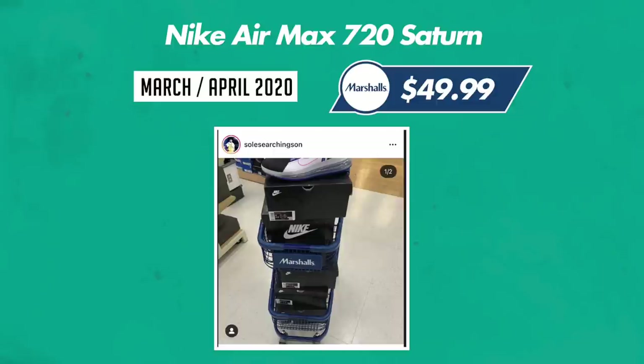Our last one — Marshalls find $50 for the Air Max 720 Saturn. Shout out to Soul Searchings On — I think he picked up five or six of them complete with box. I remember seeing these at Marshalls and at the time I did not pick them up. Curious to see what they're doing now, maybe they're worth it, maybe they're not.